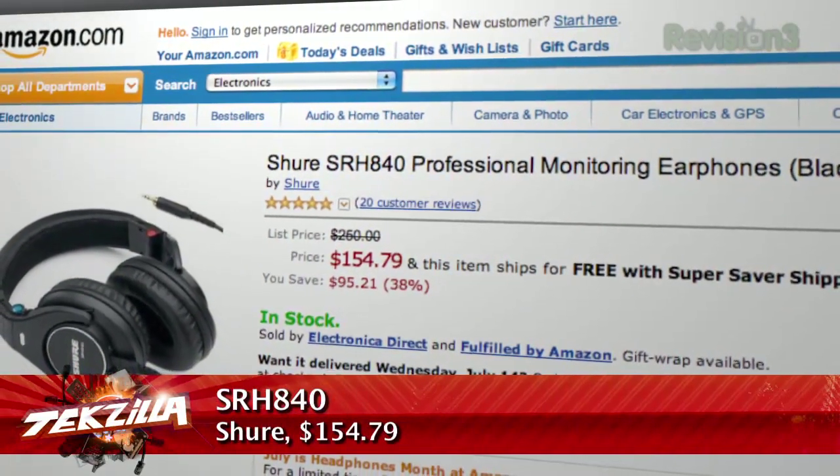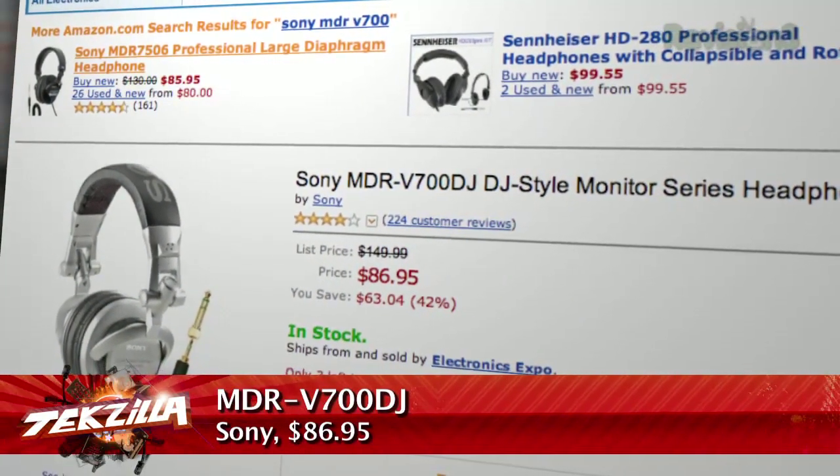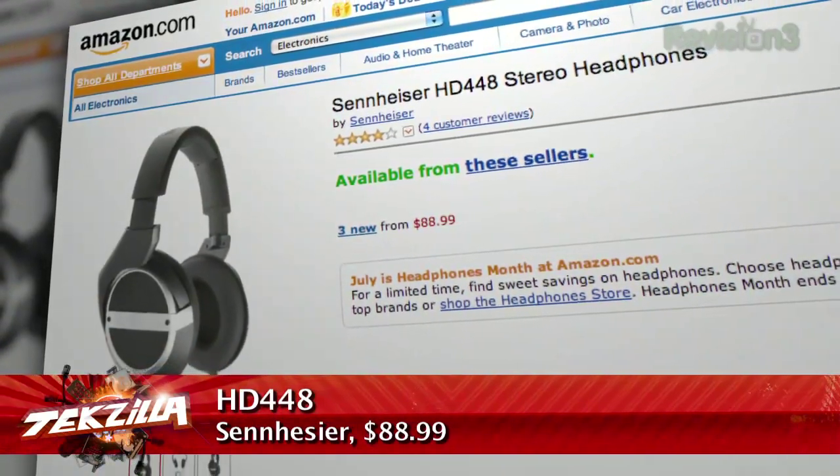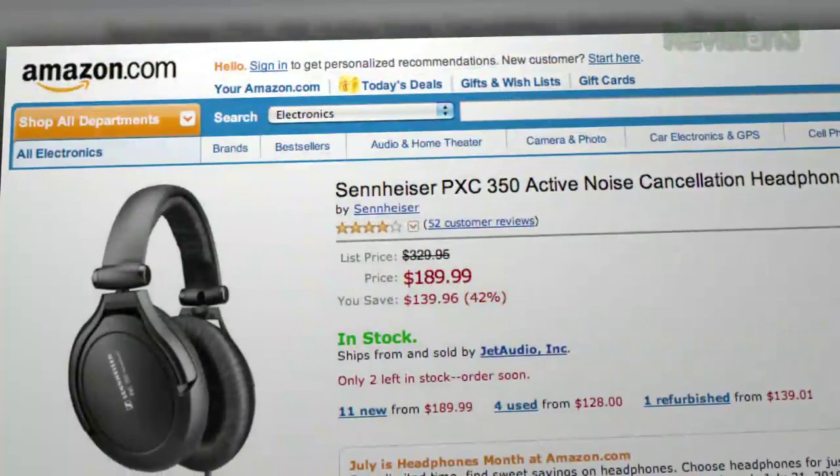I'm a big fan of Shure — you can get their SRH840s on Amazon right now for about $155, a really good deal. The Sony MDR-V700s were my favorite monitoring headphones back in college at $250; you can now find them on Amazon for about $80 to $90. Sennheiser makes some of the best headphones in the world — the HD 448 is a classic, sells for just under $100. For a little bit out of your price range, check out Sennheiser's PXC 350s at just under $200.